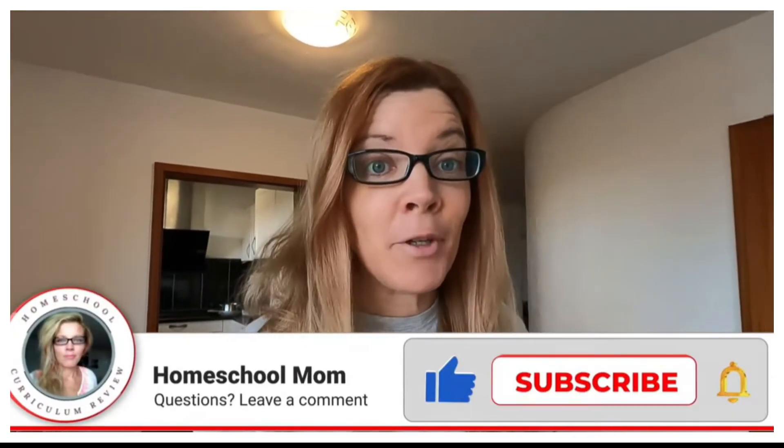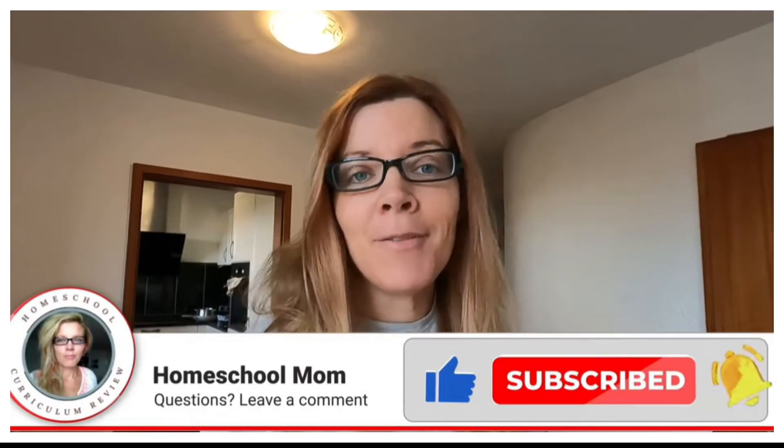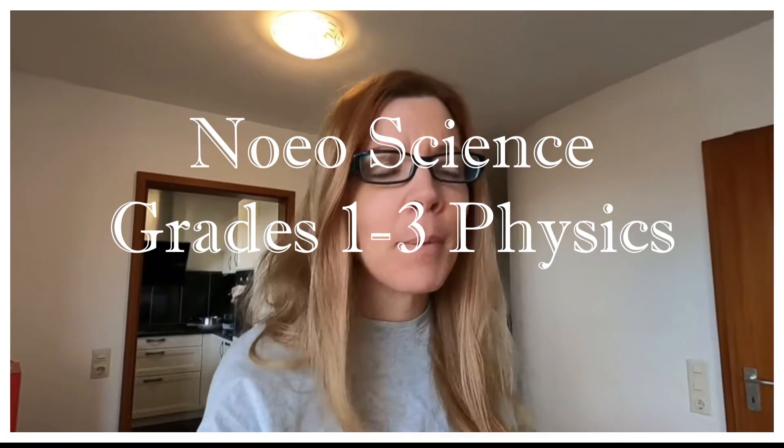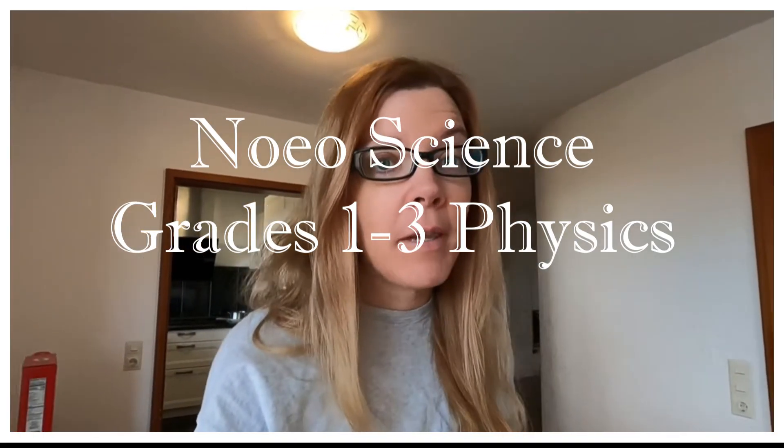Good morning! Today I got some pretty sweet science stuff to show you. I'm opening Noeo — I don't even know if I'm saying that right — Noeo Science. It's pretty cool and I'm quite happy with the purchase and the price point. First, let me show you some products of the day.